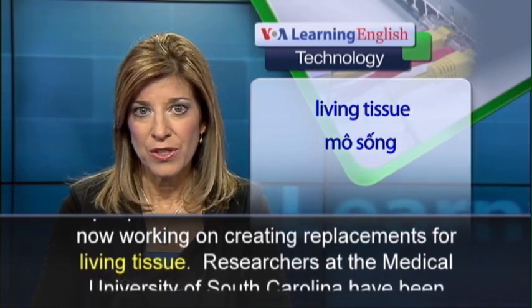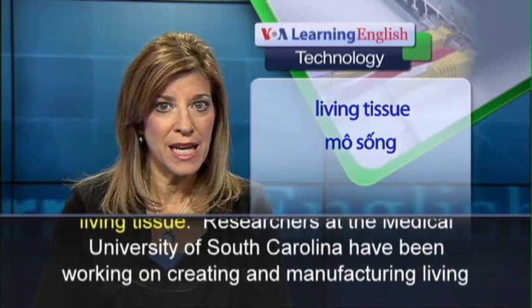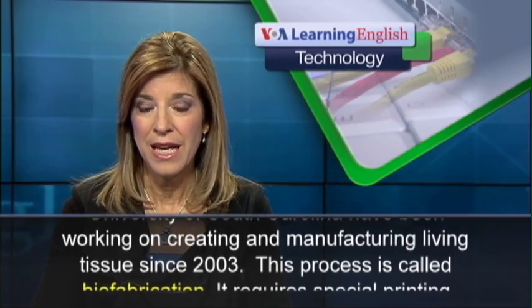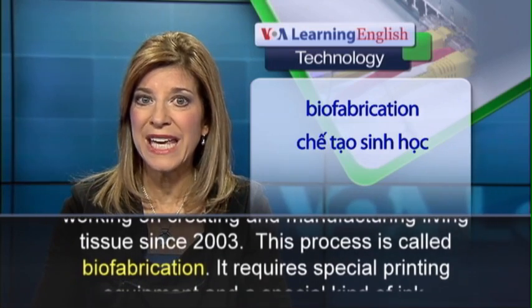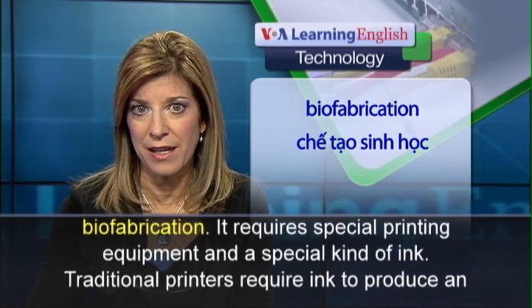Researchers at the Medical University of South Carolina have been working on creating and manufacturing living tissue since 2003. This process is called biofabrication. It requires special printing equipment and a special kind of ink.